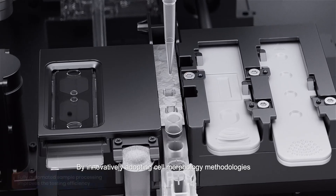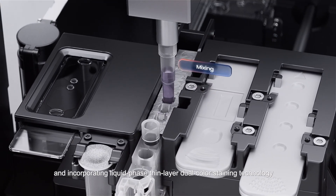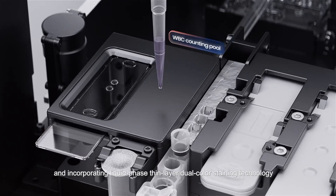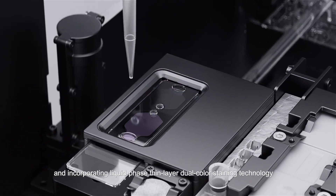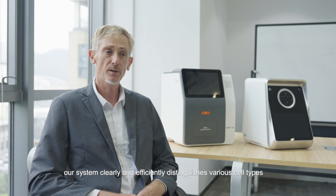By innovatively adopting cell morphology methodologies and incorporating liquid-film, thin-layer, dual-colour staining technology, our system clearly and efficiently distinguishes various cell types.